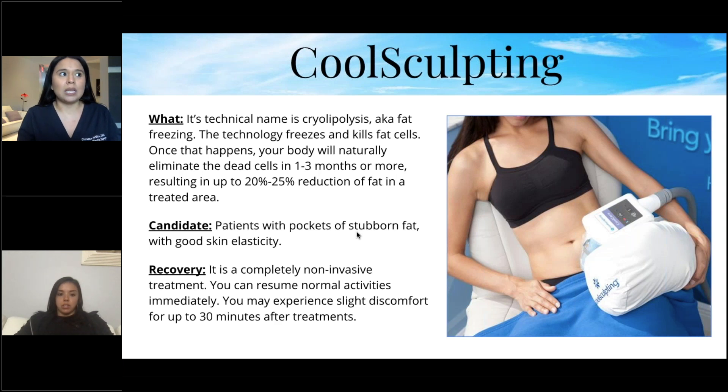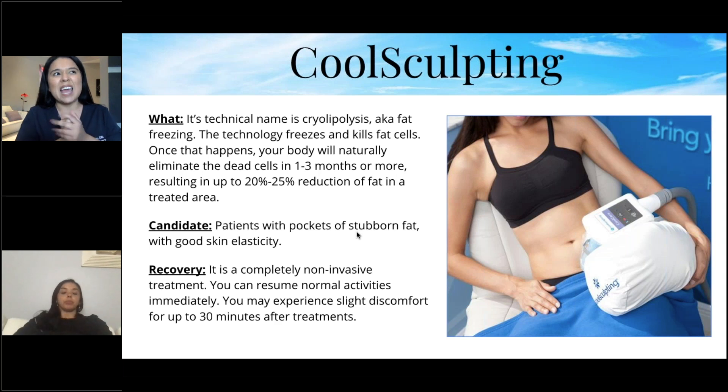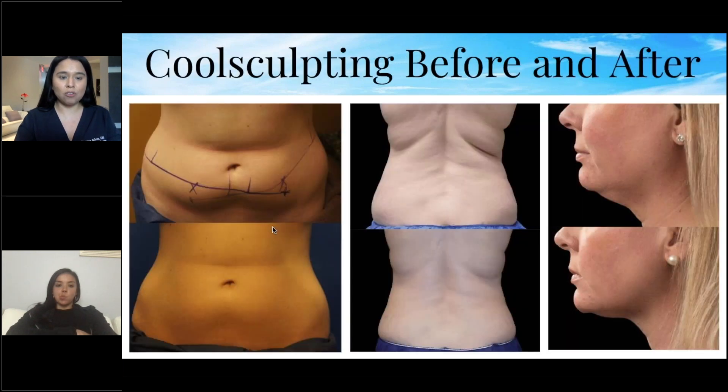After treatment, when you take off the handpiece it kind of looks like a frozen stick of butter. We then have to massage all those frozen fat cells — that's the only uncomfortable part of the whole process. After that, clients are completely fine and can continue their day like nothing happened.